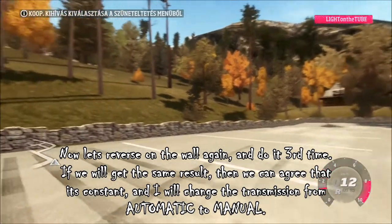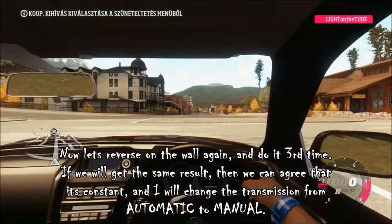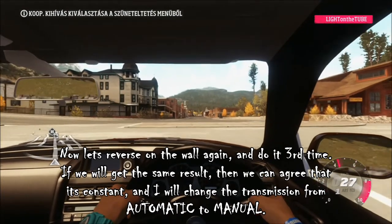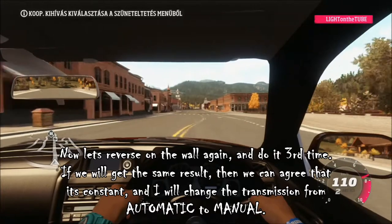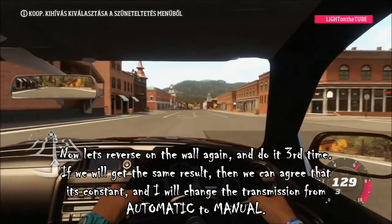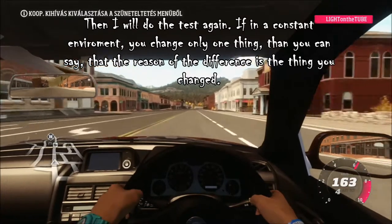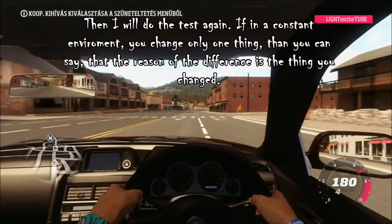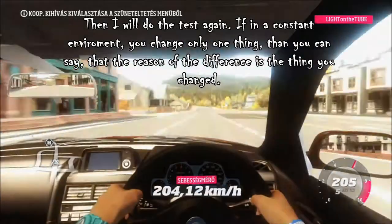Now let's reverse to the wall again and do it a 3rd time. If we get the same result then we can agree that it's constant and I will change the transmission from automatic to manual. Then I will do the test again. If in a constant environment you change only one thing, then you can say that the reason for the difference is the thing you changed.